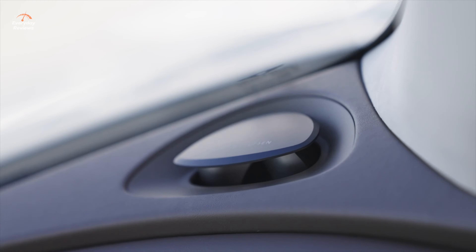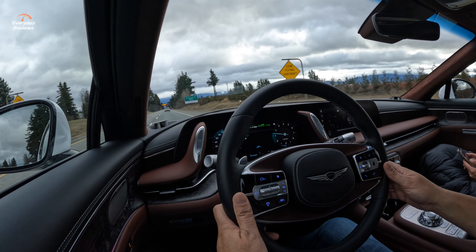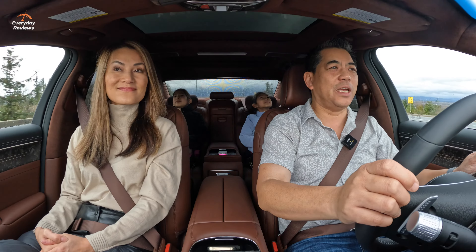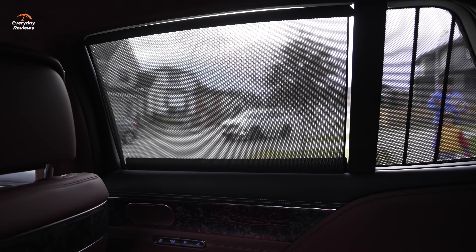We're not going to put the sound system on right now, but we have a heated steering wheel, two sunroofs that can be operated independently, power side shades, and a power rear sunshade. It's just so uber-luxury.